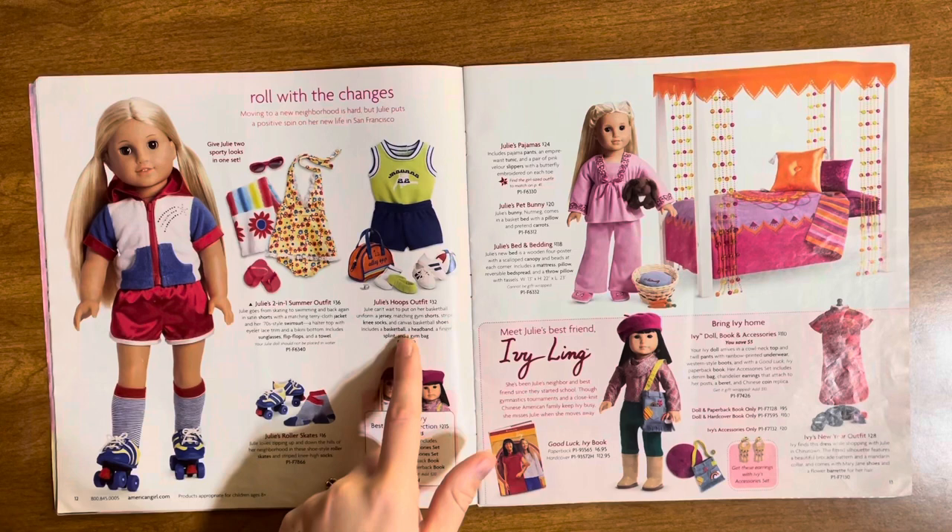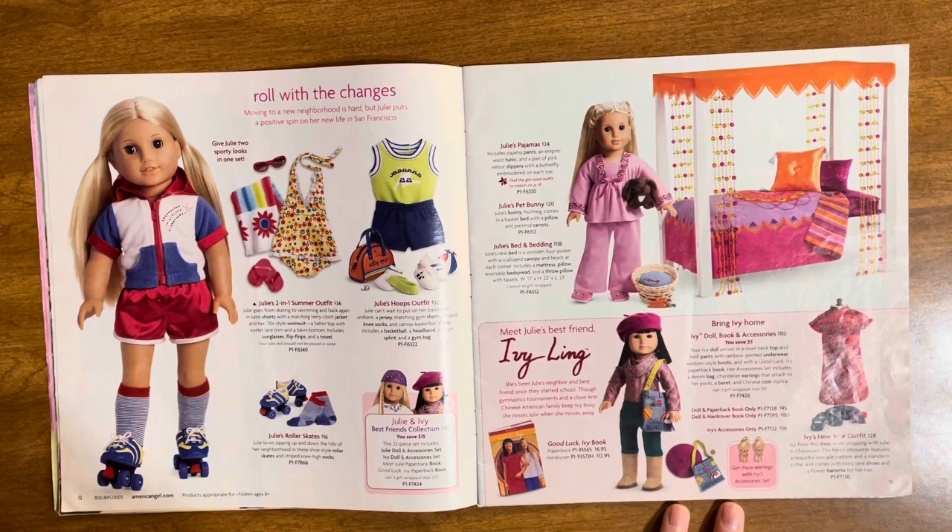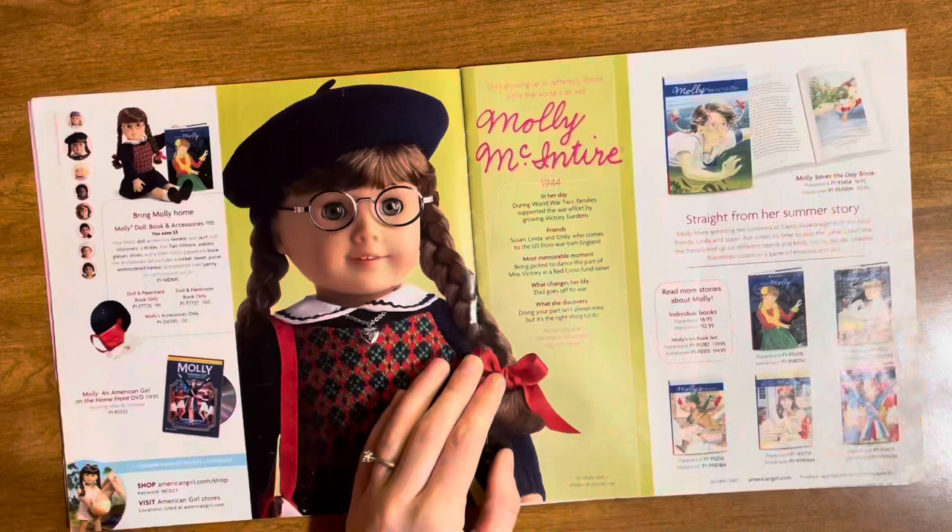We have her basketball outfit, pajamas, her bed, and of course Miss Ivy. I've decided when I get a Josefina mold doll it's either going to be Ivy or number 54, who I think looks like Ivy but with longer hair. Regardless they're both expensive. I love Ivy — I always wanted her as a kid. I think it was something to do with this purse; I just really liked the purse and that made me like Ivy.